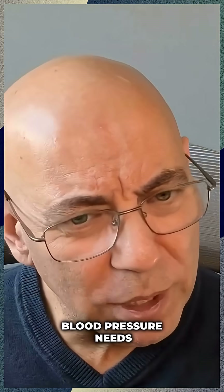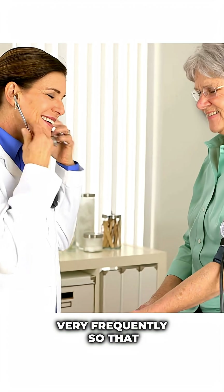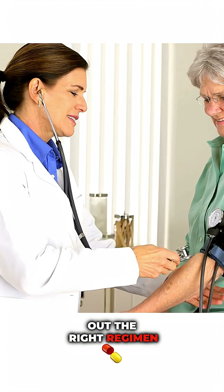Same thing with blood pressure. Blood pressure needs to really be checked very frequently so that you can figure out the right regimen.